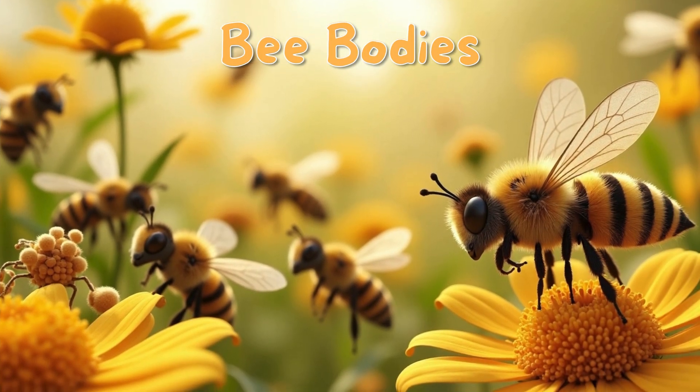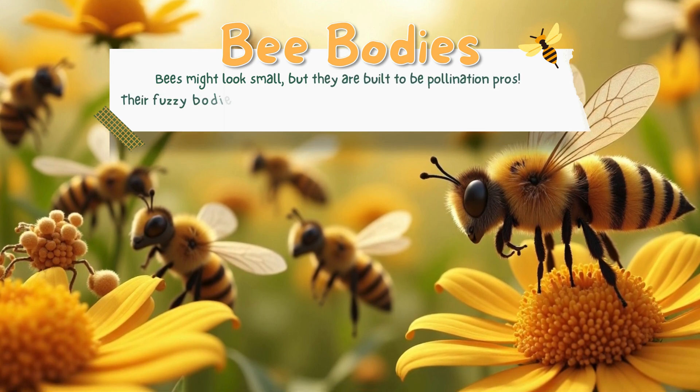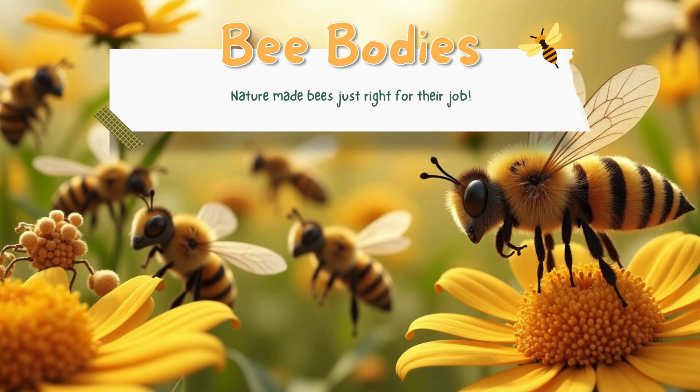Bees might look small, but they are built to be pollination pros. Their fuzzy bodies are perfect for picking up pollen, and they have special pollen baskets on their legs to carry it back to the hive. Nature made bees just right for their job.